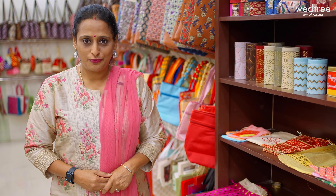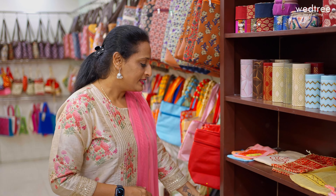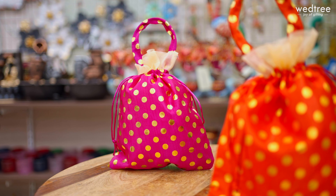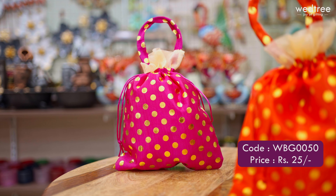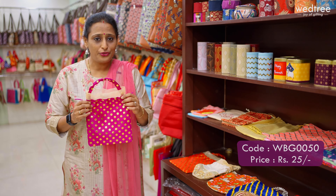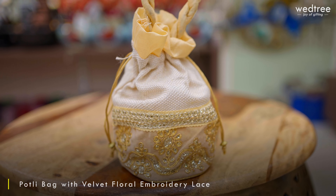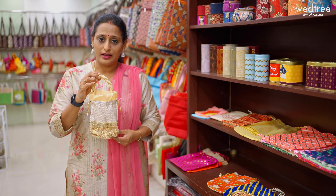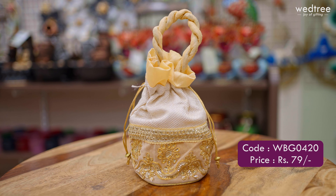Next, let me show you our collection of portly bags. We have a wide variety, and I'm going to show you six different portly bags today. Starting with the most popular and affordable one — it comes with polka dots all throughout, a handle, and a string to place your tambulam items, in a size of 10x8, priced at Rs. 25. Next, we have a portly bag with a beautiful jute base and embroidery work, in assorted colors including beige, sized 8x4, priced at Rs. 79.